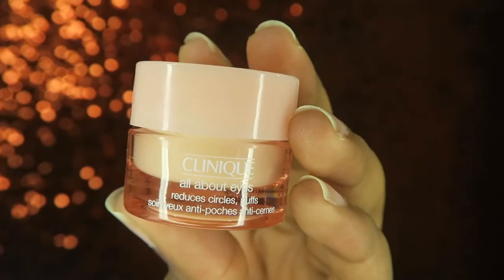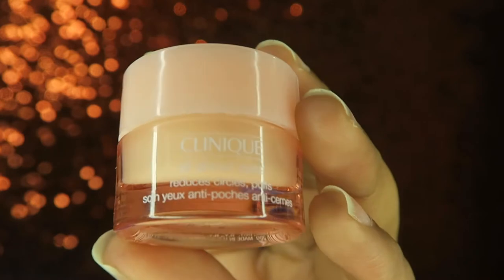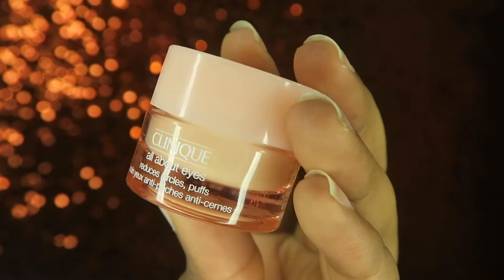Right underneath my eyes, especially when I first wake up, I've been using the Clinique All About Eyes — it reduces circles and puffiness. I've been using this for two months and I still have so much product left. When I wake up and do my skincare routine, I put this underneath my eyes and it does decrease puffiness, especially after long nights when you're not sleeping. That product really helps me out.